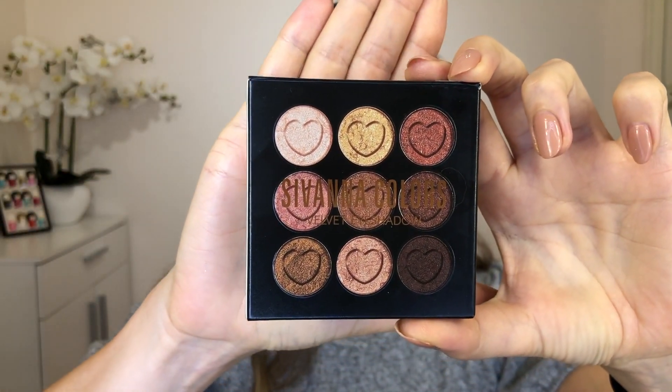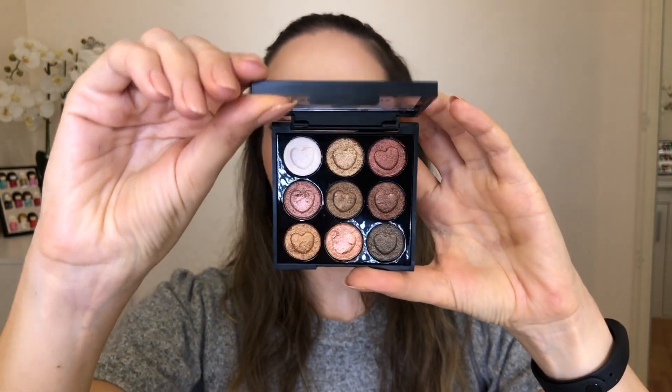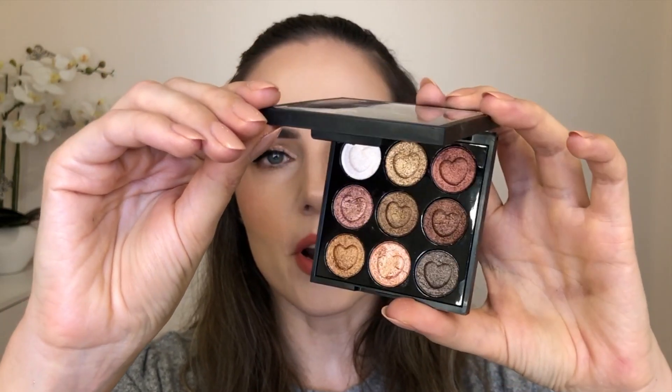For the eyes, I got a nice little palette from Savannah Colors — it's the velvet eyeshadow palette. I was so surprised how soft and velvety it is to the touch, and they're absolutely so creamy and pigmented. However, when I went to try it on my eyes, brushes didn't really pick up the color, so I ended up just using my finger to apply different colors from this palette.